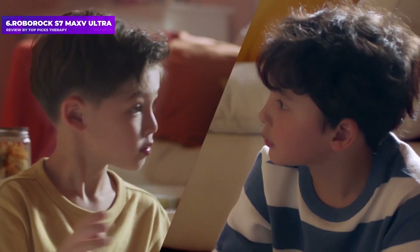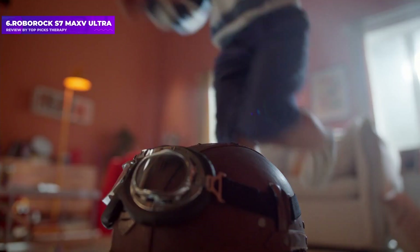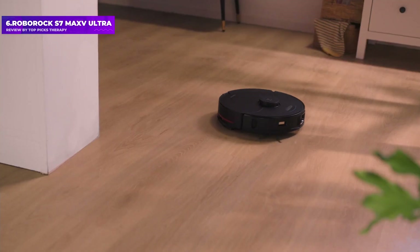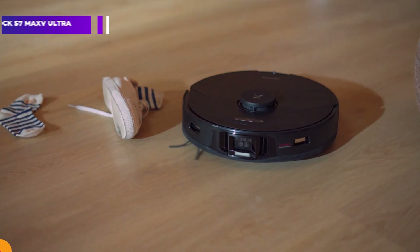That being said, the Roborock S7 Max V Ultra offers quality performance otherwise and the technology is very impressive. It would suit households without pets who value convenience above all and don't mind paying top dollar for it.